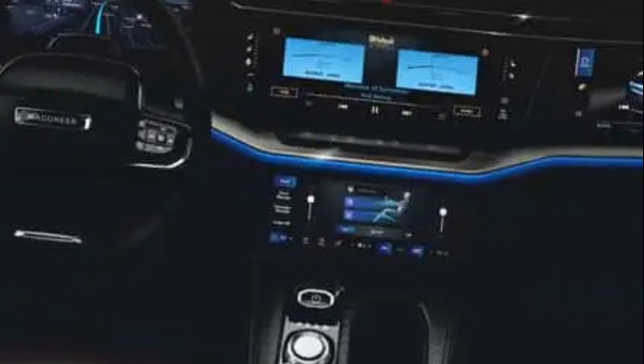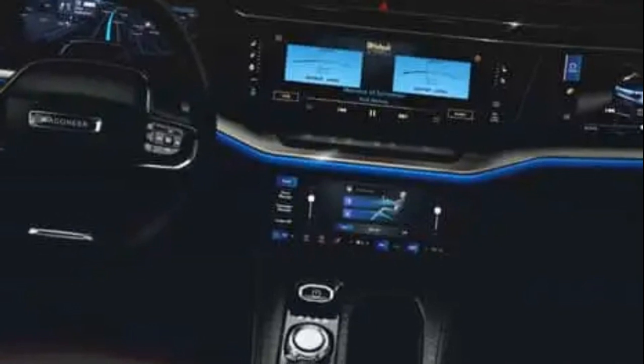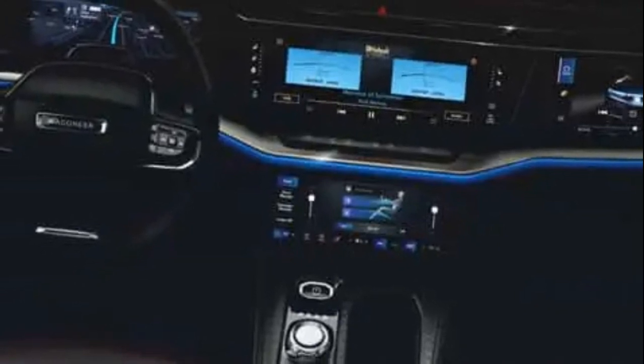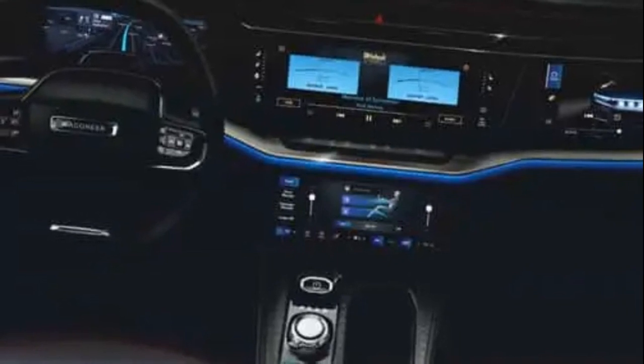Jeep has unveiled the interior of the 2025 Wagoneer S, promising a blend of luxury and technology that sets high expectations for its entry into the electric SUV market in the U.S.